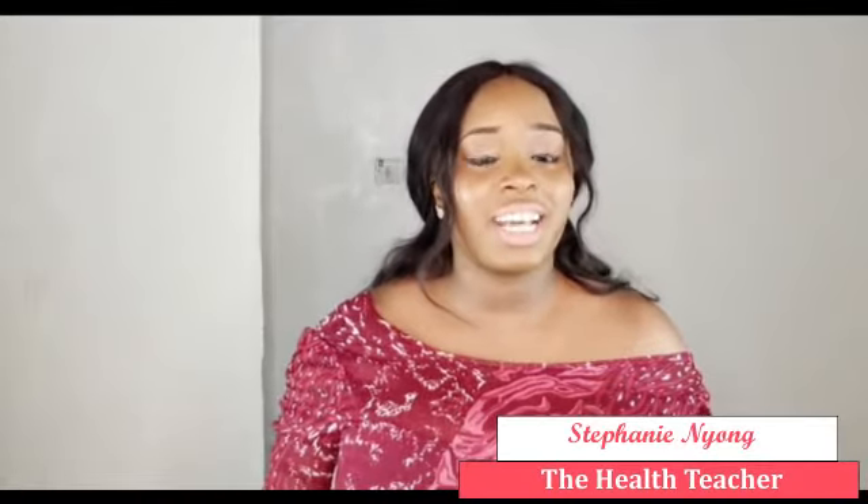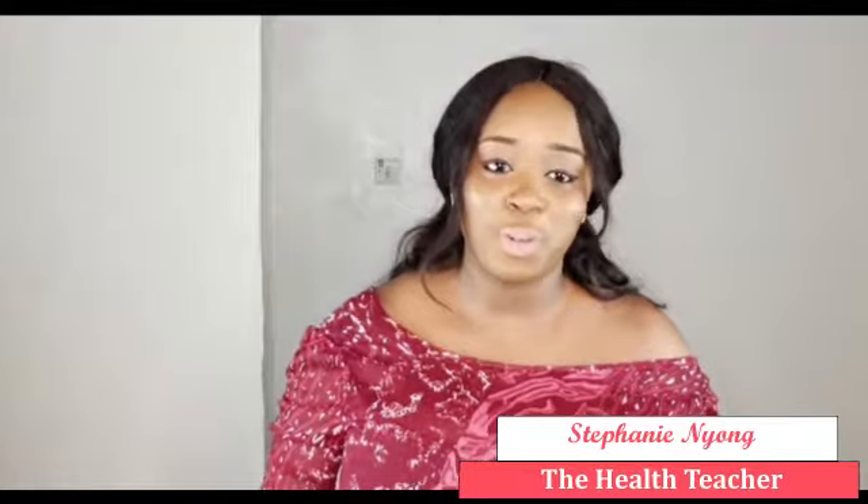I'm Stephanie Young, the health teacher, and I'll be giving you the facts as always. Birth control methods are broadly classified into two categories: hormonal birth control and non-hormonal birth control methods. Contraception means preventing pregnancy. Non-hormonal methods do not use synthetic hormones, while hormonal birth control uses synthetic hormones in preventing pregnancy.